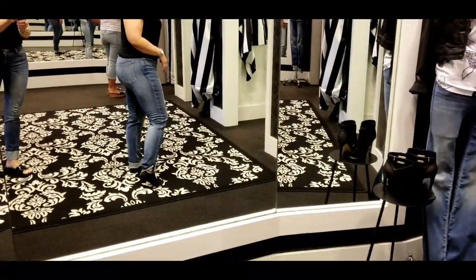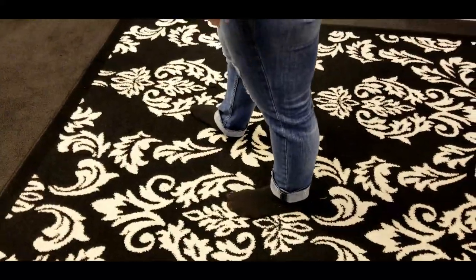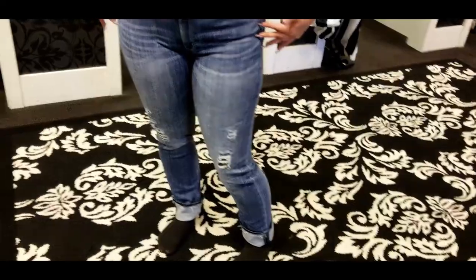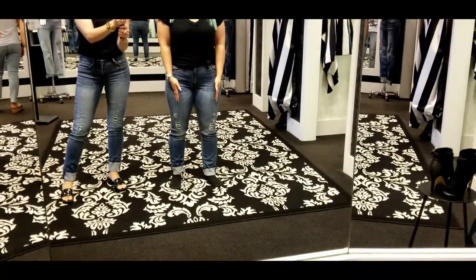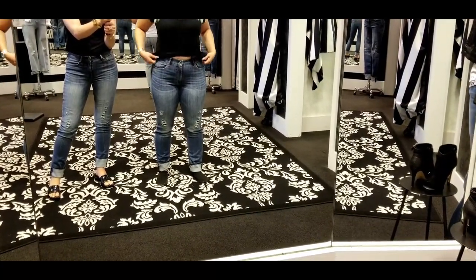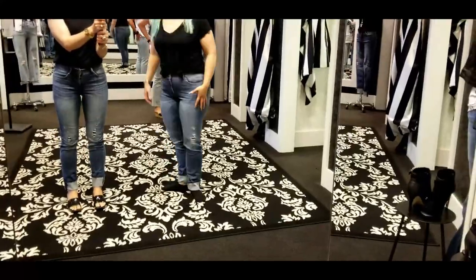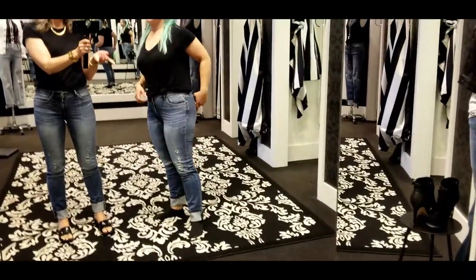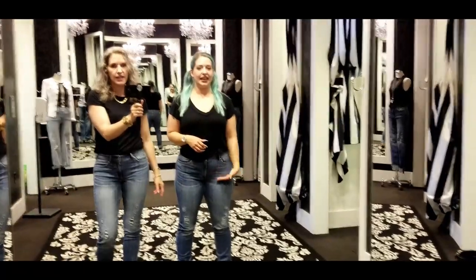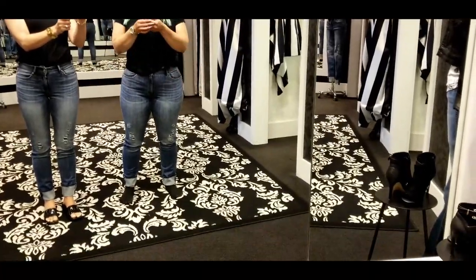Kara had to go up a size because they were a little tight in the waist, but I really like them on her — I think they look really cute. They feel really good, very stretchy. I think they look good, but if you don't like the whiskering, you could probably find something similar without that effect.